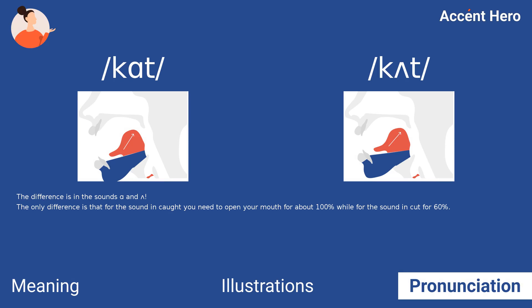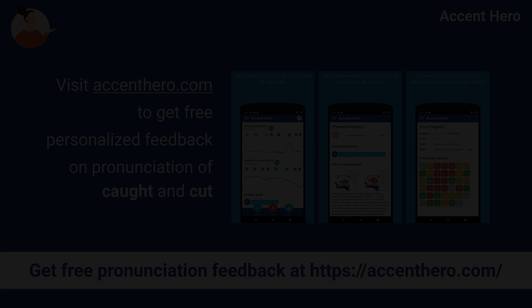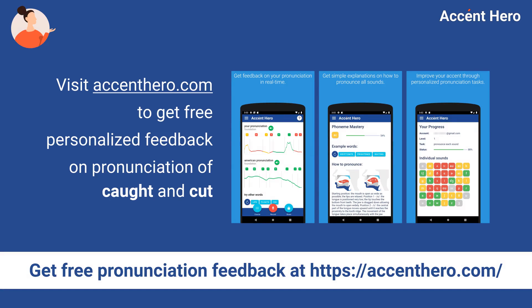The difference is in the sounds: bon and bun. The only difference is that for the sound in cot you need to open your mouth about 100%, while for the sound in cut, about 60%. Visit accenthero.com to get free personalized feedback on pronunciation of cot and cut.